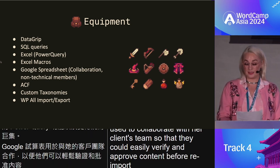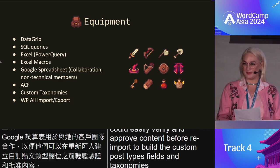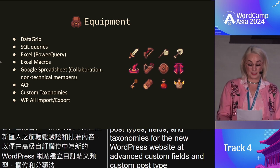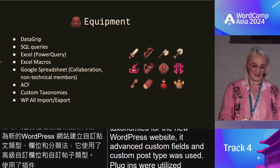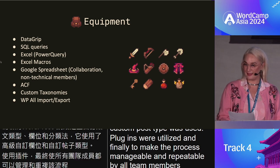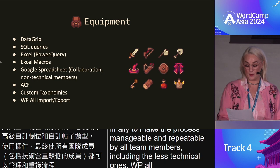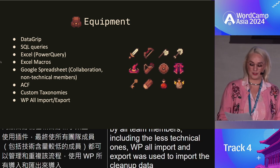To build the custom post types, fields, and taxonomies for the new WordPress website, Advanced Custom Fields and Custom Post Type UI plugins were utilized. Finally, to make the process manageable and repeatable by all team members — including the less technical ones — WP All Import and Export was used to import the cleaned-up data via those aforementioned spreadsheets.